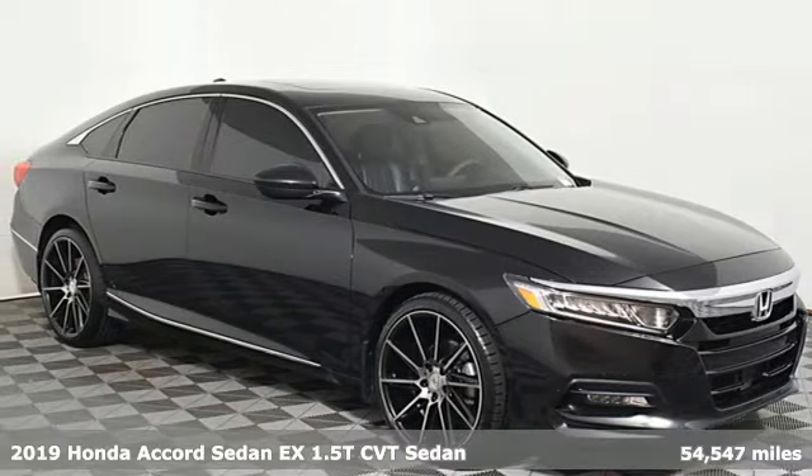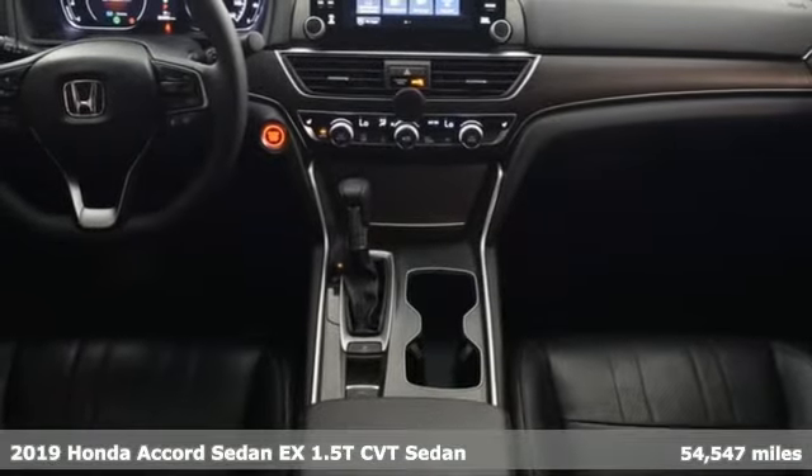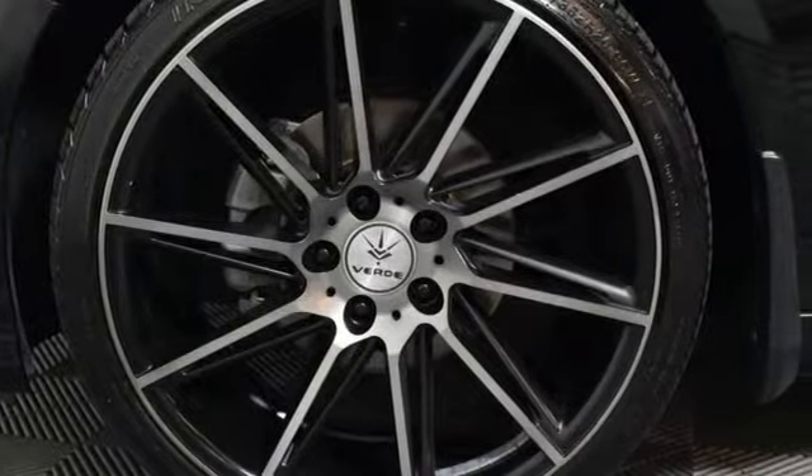Here's a 2019 Honda Accord Sedan. Honda made no compromises with this luxurious and practical Accord. A great vehicle is comprised of great features like these.